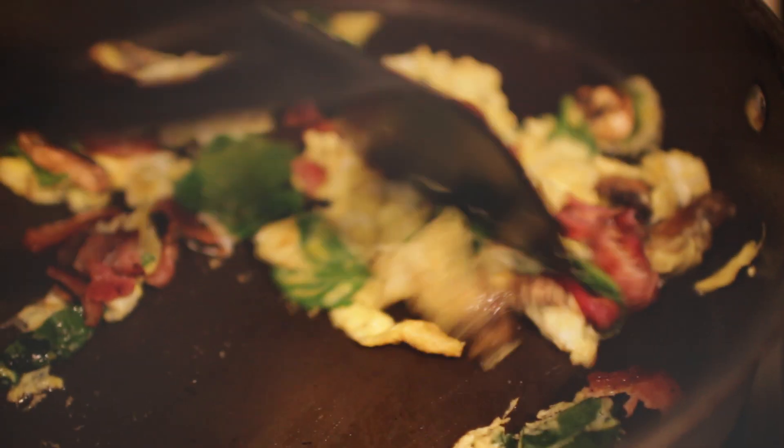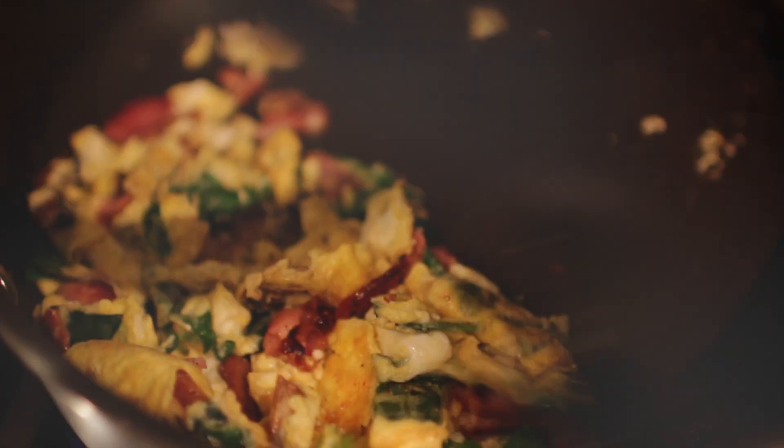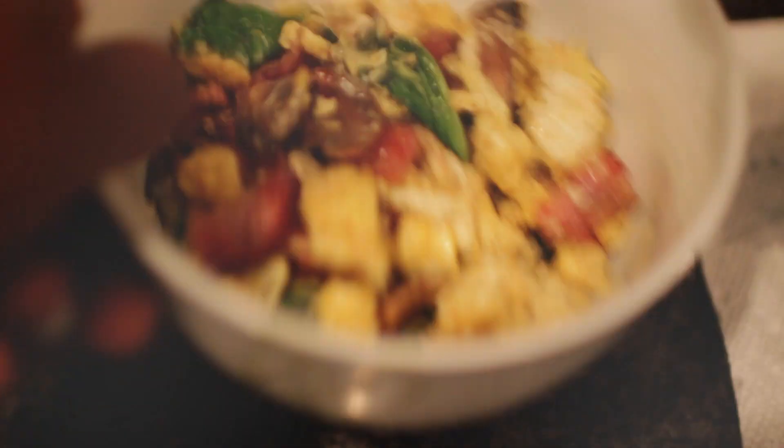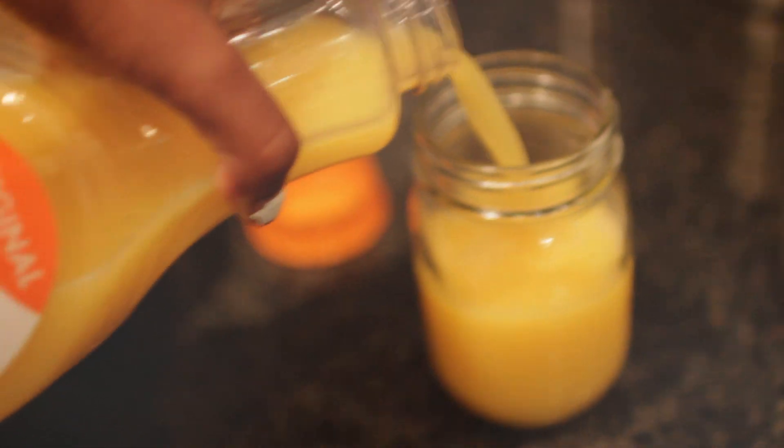I cut up the bacon that I cooked before — I actually ripped it into a bunch of little pieces and put it into a cup, then put it into the pan with everything else. It honestly takes like 10 minutes to cook. Then I'm just pouring myself some juice, and that's my breakfast.